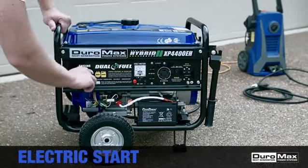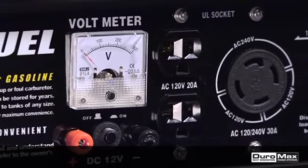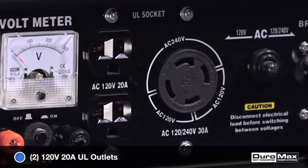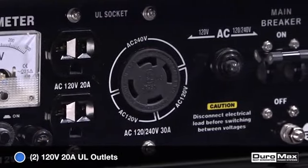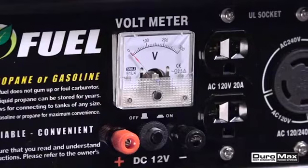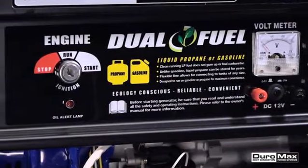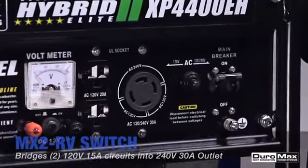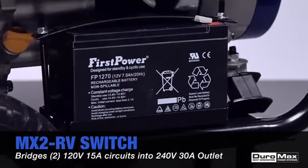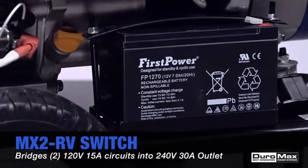The XP4400EH's electric start makes the unit easy for anyone to start and operate. The power panel includes two 120-volt household outlets for plugging in anything from a lamp to a hairdryer, and a 30-amp outlet for your more heavy-duty power needs. This panel also features a voltmeter, circuit breaker, low oil indicator, and Duramax's exclusive MX2 RV switch that harnesses the generator's full power by combining the two 15-amp, 120-volt circuits into one powerhouse 30-amp circuit.